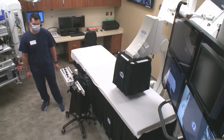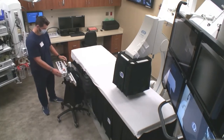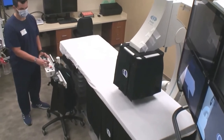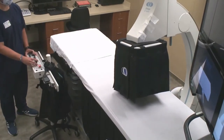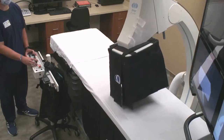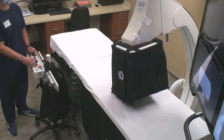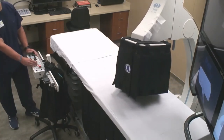Another benefit is our motorized movements. Our table and our C-arm move independently from each other. This allows for better patient access as well as better imaging. If you need to see a complex area, you can move your C-arm and table into the right position for whatever needs to be seen. Dale will go through the movements right now for you to see.